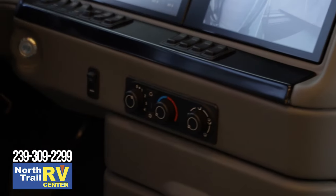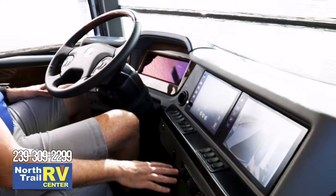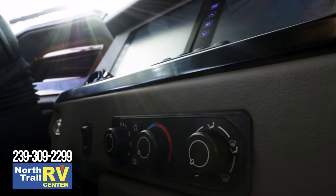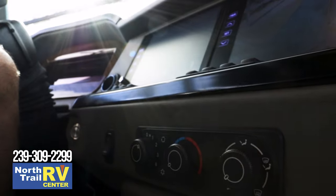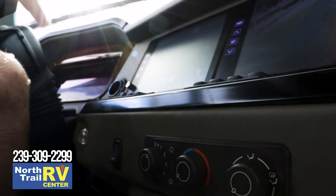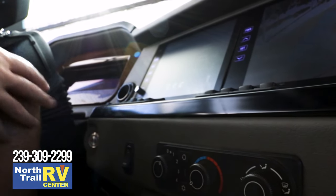The Essex does come with dual climate control — another step up for the Essex. You have your climate for the driver here, and across the way the passenger will have their own settings. If the driver wants to take over all settings, it has an HVAC override. If the passenger had it cranked and you wanted to tie them all together, it's a nice feature that allows you to tie both zones together.